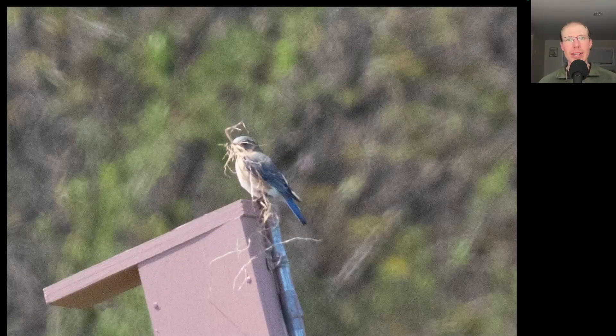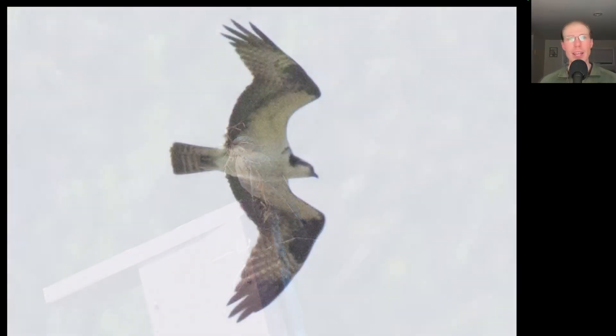We had fun watching the activity around the nest boxes today. There were some tree swallows playing with a big white feather, and here we have an eastern bluebird with a mouthful of nesting material. We only had a few ospreys migrating, but we also had at least three of them hanging around the cell phone tower.